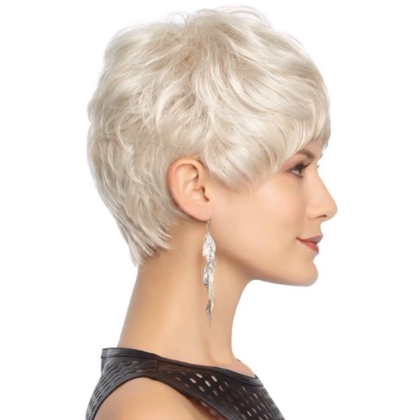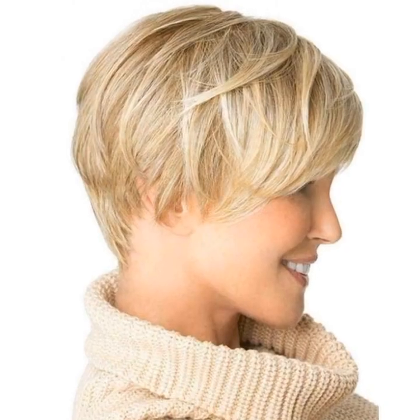A pixie cut can be layered, longer, shorter, or angled — side fringes are common additions to modern pixies. They are now worn with undercuts and sharp layers. The contrast in lengths, such as long top hair with short tapered sides and back hair, is very fashionable.